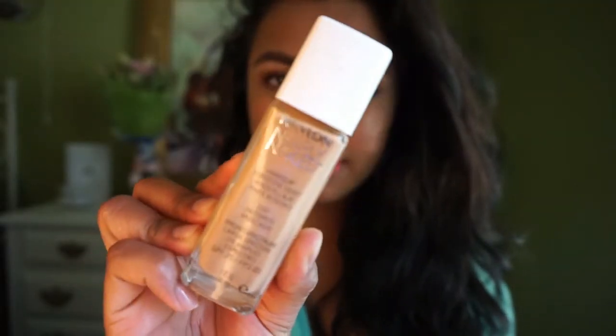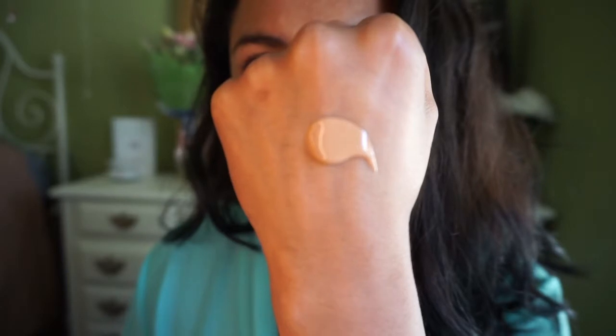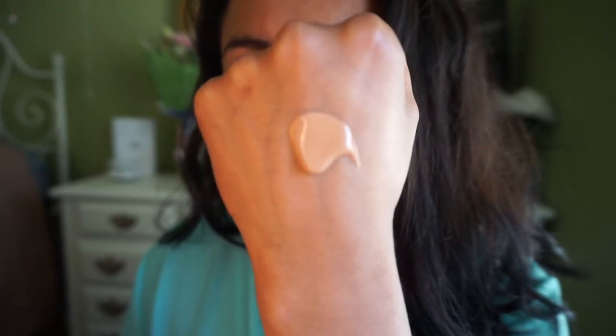This is the first time I'm using the Nearly Naked foundation. It's a little runny as you can tell, but it absolutely does a good job of covering up. I'm applying this with my Real Techniques expert face brush.